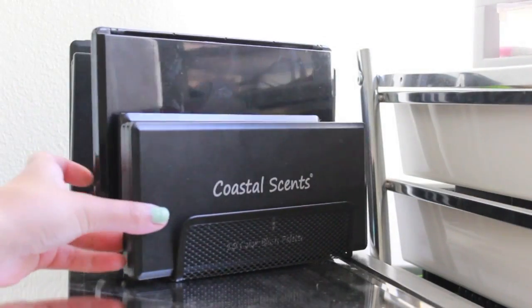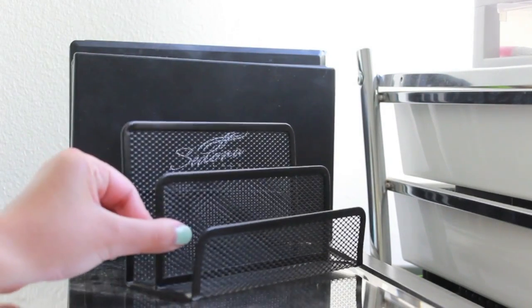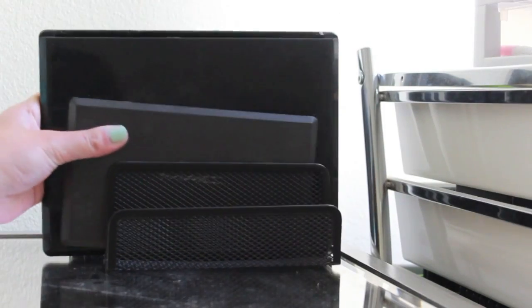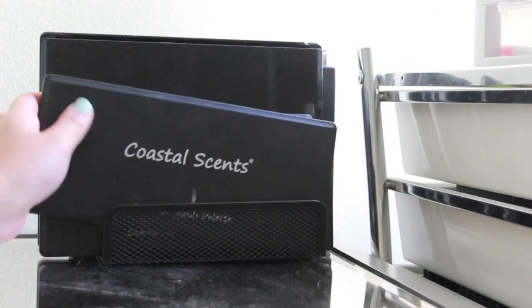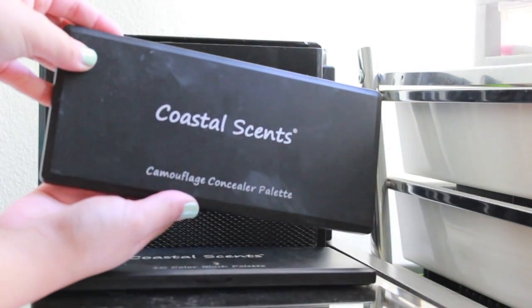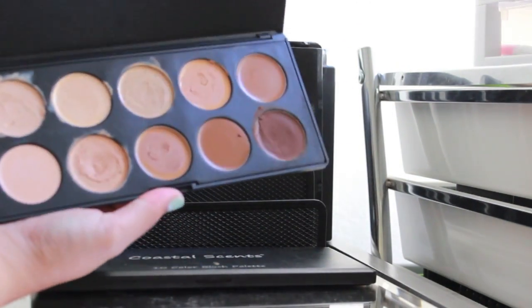Starting off over here, I have these dividers that you can get at like Office Depot. I have two of these and I put all of my big palettes in there. So I will quickly go over the palettes that I have. The first is a Coastal Scents 10 color blush palette. And next I have the Coastal Scents Camouflage Concealer Palette, so it looks like this.